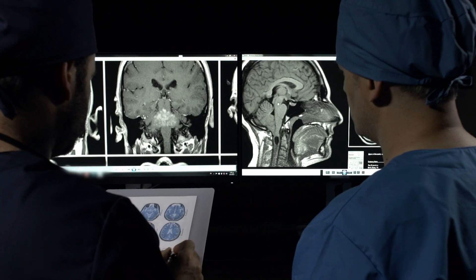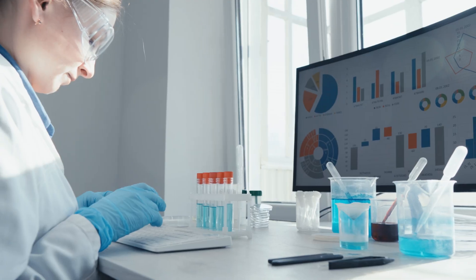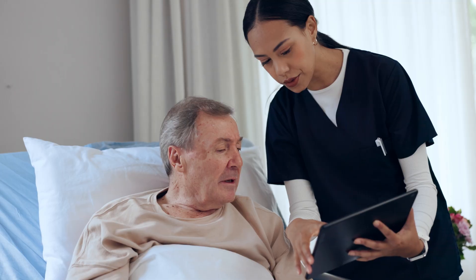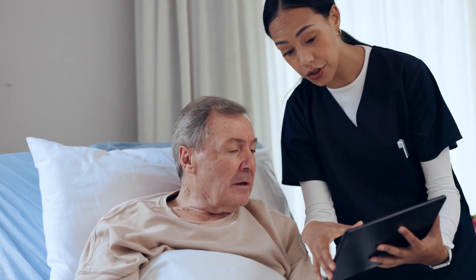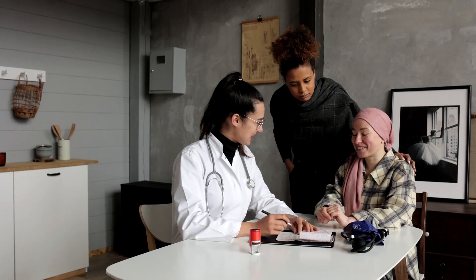This innovative approach empowers healthcare professionals with cutting-edge tools and data-driven insights, ensuring precise diagnosis and treatment. At the same time, it enables patients to take an active role in their health journey with personalized care plans, fostering better outcomes and long-term well-being.